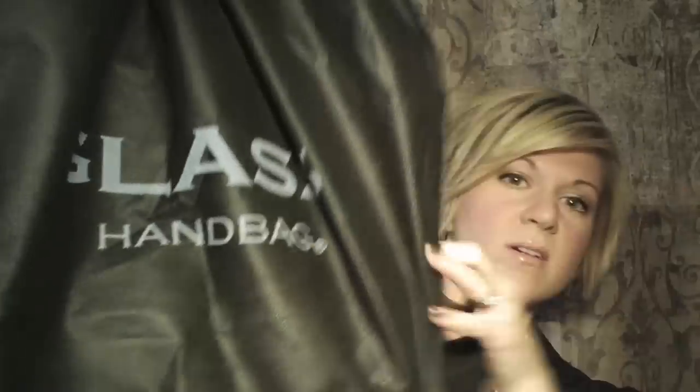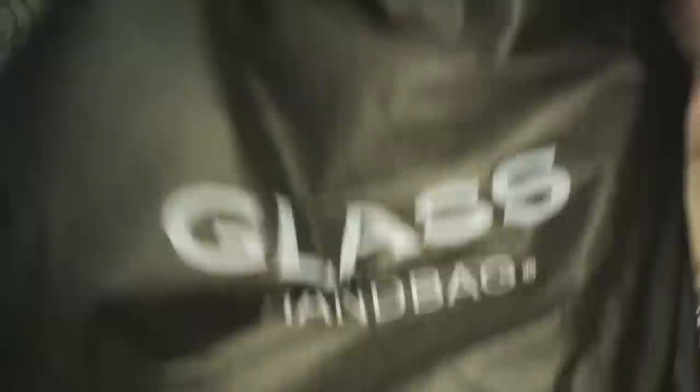When you get your Glass Handbag in the mail, they take such good care of their bags. You're not going to get something wrapped in a little plastic or bubble wrap — no. They send you this huge, very sturdy box. I really appreciate the attention to detail in the packaging. When you open it up, there's a little flap and the whole thing comes open. Your handbag is going to be in a nice dust bag with the Glass logo on it, so you have both the box and the dust bag for protection.